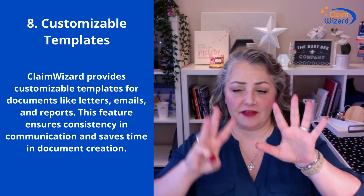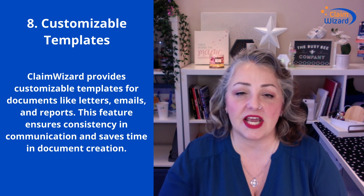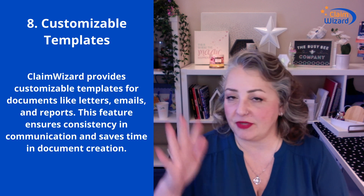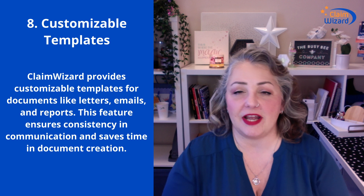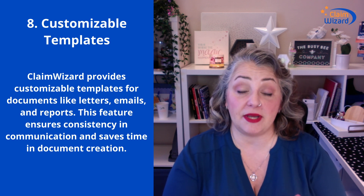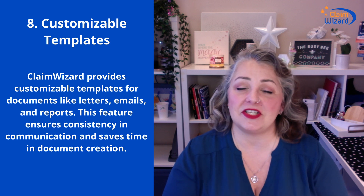Number eight: customizable templates. There are systems out there that all they do is templates — that's amazing too — but templates are a piece of a larger system and process for us. We give you lots of templates already in our system. You're welcome to take them, download them, customize them, re-upload them, or go to your favorite lawyer and get your own contracts set up. We have automatic proof of loss generators. You can do your letter of rep, follow-up notices, invoicing — all of those things with customizable templates. No sense in copying and pasting or re-typing the same information over and over again. Way too error prone. Documents and customizable templates is the way to go.